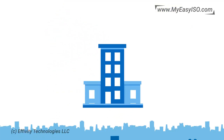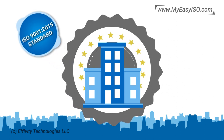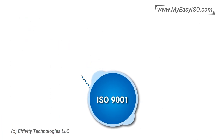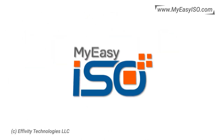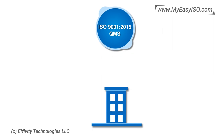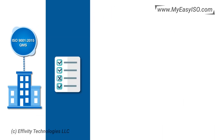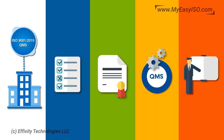My Easy ISO is a subscription-based productivity enhancement and compliance management software to enable organizations to put a robust quality management system in place as per ISO 9001 2015 standard. We make ISO 9001 implementation, certification, and maintenance simple. With My Easy ISO, you can implement the ISO 9001 2015 quality management system easily, always be audit ready, get certified effectively, maintain QMS compliance efficiently, and achieve higher productivity and business performance.